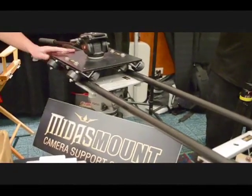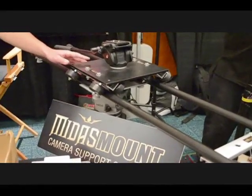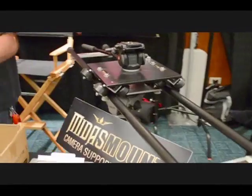This slider kit is a 4-foot track and it retails for $350 at EVS, or you can rent it for about $30 a day. That's pretty good.